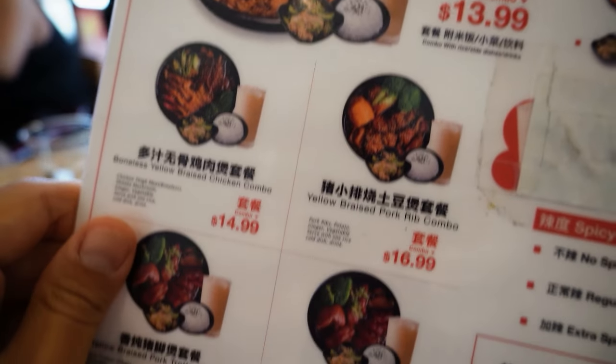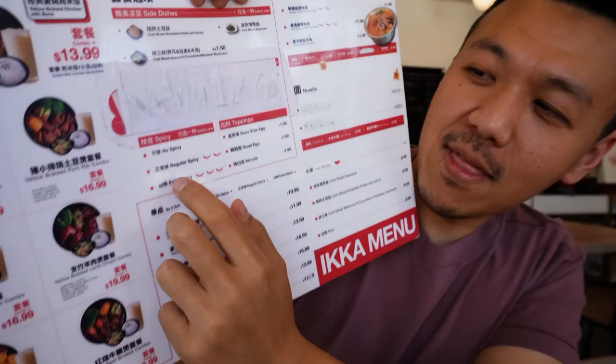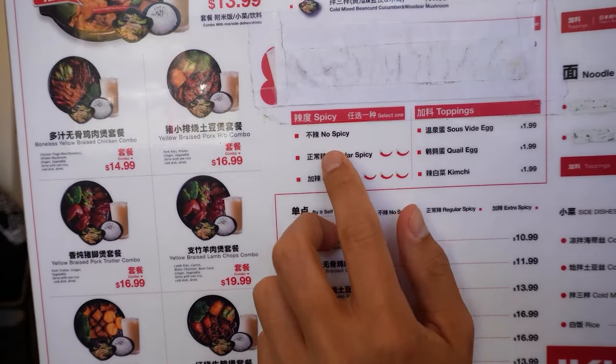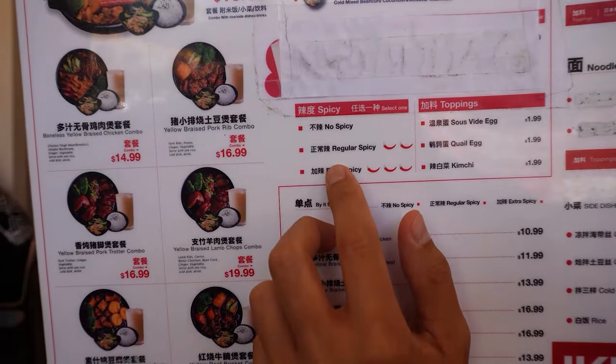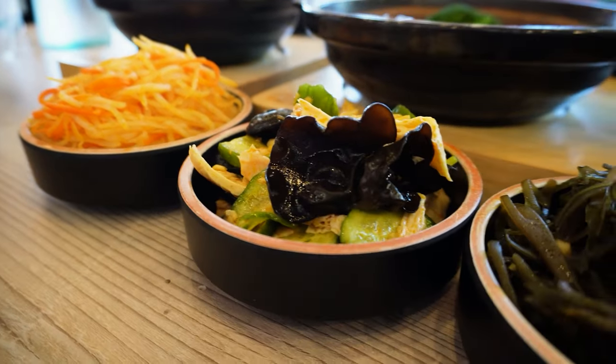Menu. We order the combo option, so it comes with an entrée, small side dish, and soup. But I have to point this out — you can order no spicy and regular spicy. There's no such thing as mild. I don't know why, but that's interesting, right?